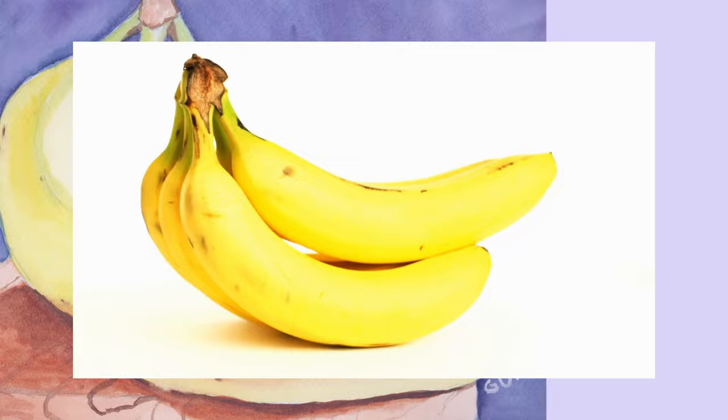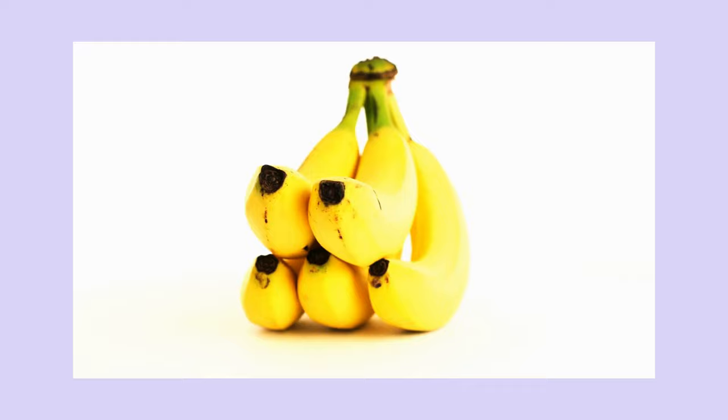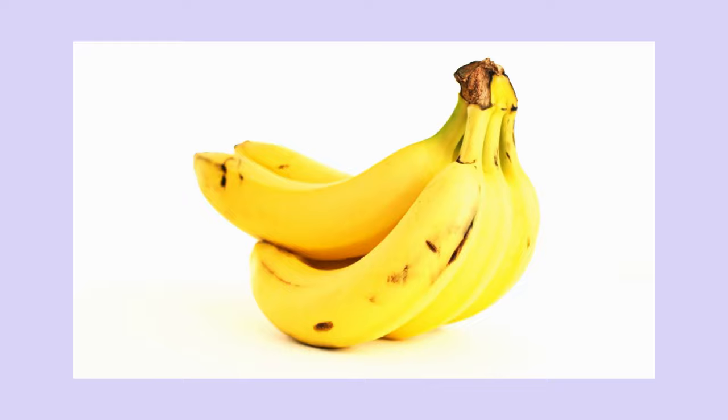Going Bananas — a three-day art challenge. Last month, I could not resist jumping in on a quick three-day art challenge over on Fine Art America's Artist Discussion Board. Like most of the art challenges over there, this one has a theme: bananas.